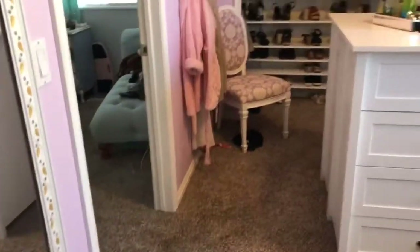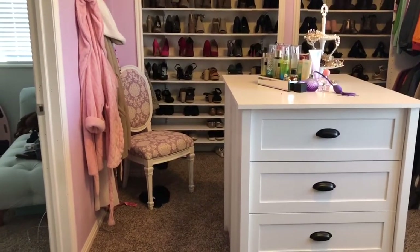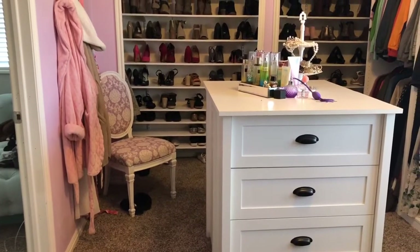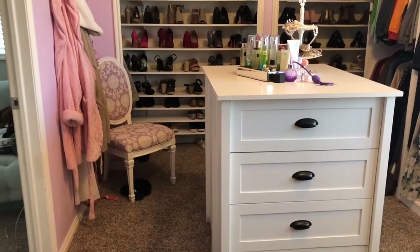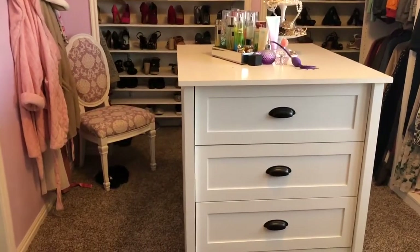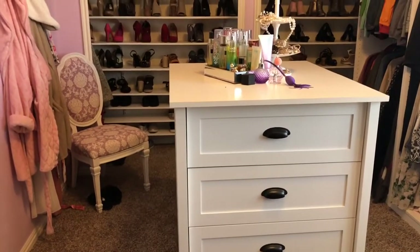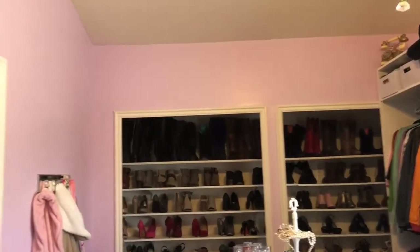The chair — I love the chair. It's not a big deal but it's one that I reupholstered and painted. I found it at Goodwill for about five dollars, and I like it because it goes with the room. So this is the closet.